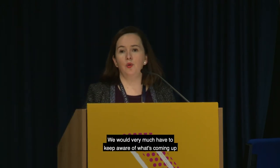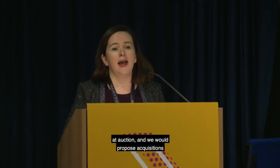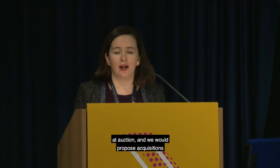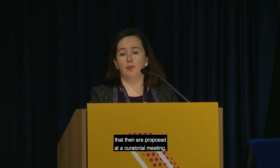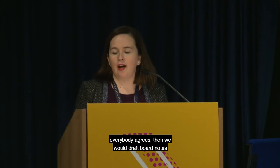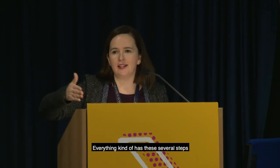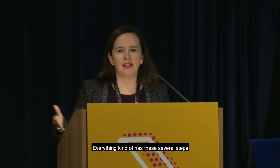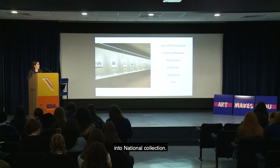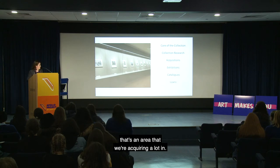Acquisitions are another key responsibility — we keep aware of what's coming up at auction, propose acquisitions at curatorial meetings, draft board notes for the director to present to the board, and work through several steps before things are officially acquired into the national collection. Prints and drawings is an area where we're acquiring a lot.